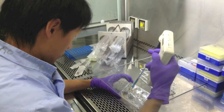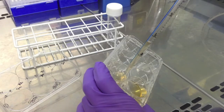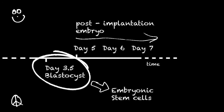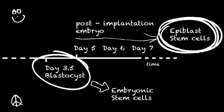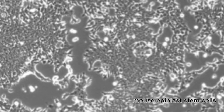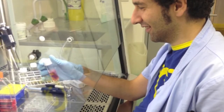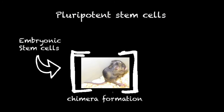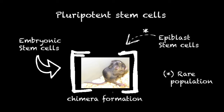A couple of years ago, researchers isolated another source of pluripotent cells from post-implantation mouse embryos, named epiblast stem cells. Interestingly, these mouse cells share many features with human embryonic stem cells. Although epiblast stem cells have most stem cell features, they can hardly generate chimeras after being injected back into pre-implantation embryos, unless a rare population is selected.